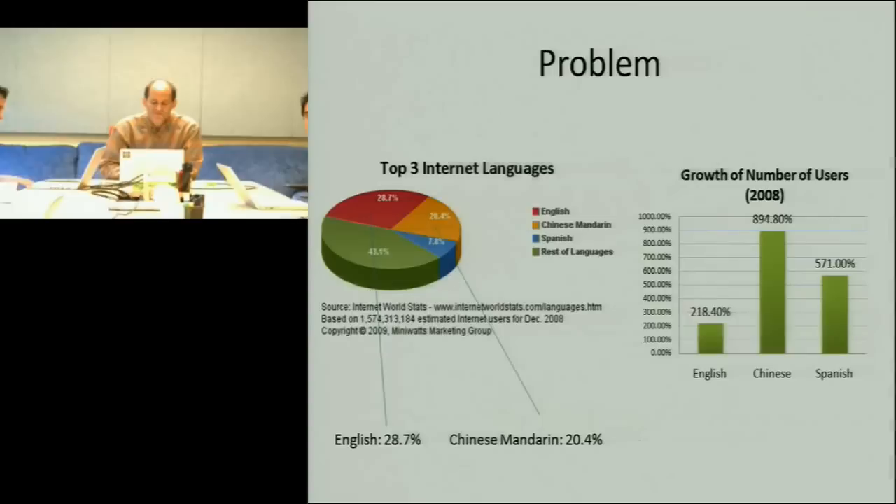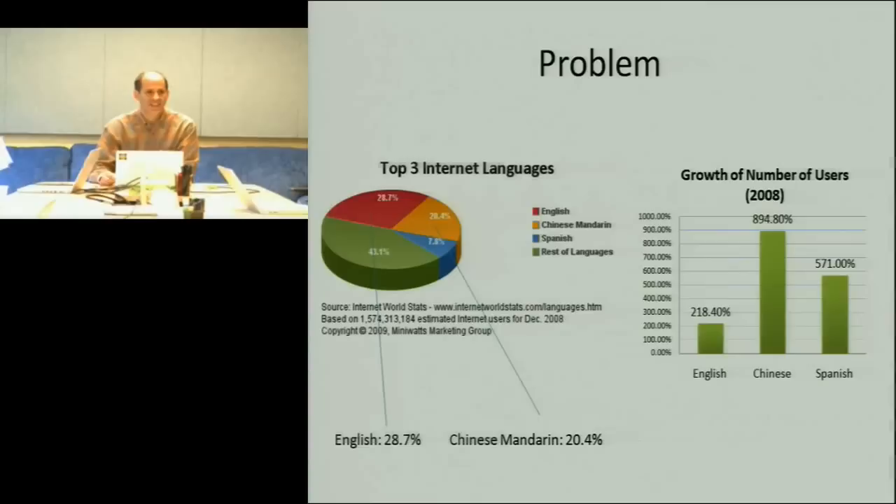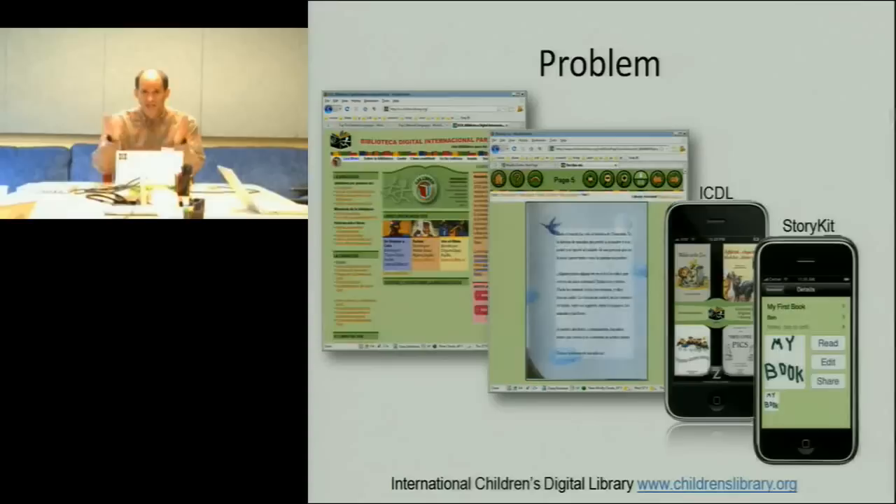The need for this research is fairly obvious, which is that there's a lot of stuff out there in languages that we don't all speak. I have another personal motivation: I've been working for a number of years on a project called the International Children's Digital Library, which is a website of children's books that will help motivate why I'm interested in monolingual translation.